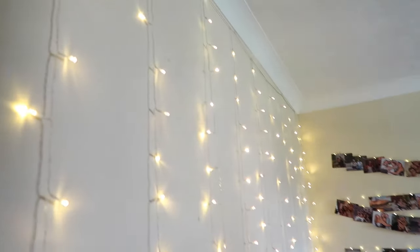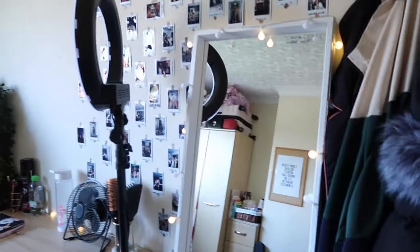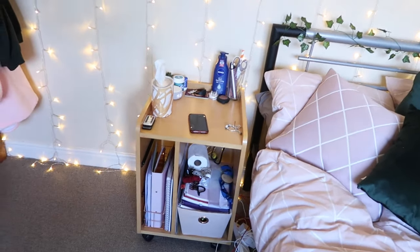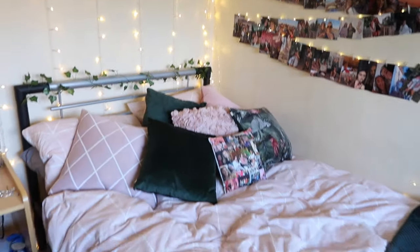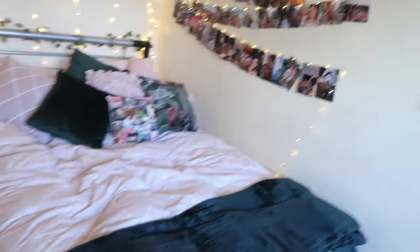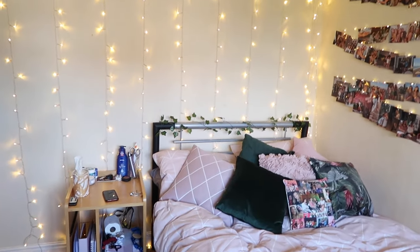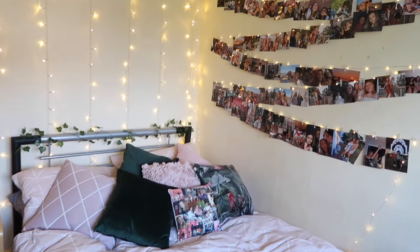As you walk in you can see the curtain fairy lights all along the wall. Obviously we have the messy bedside table as per usual. And then we've got the bed here. It's actually a small double, which is the same size as the one I had back in Constantine. I thought we were going to get a double so it's a bit annoying, but I'm used to this size. At least it's sort of double.